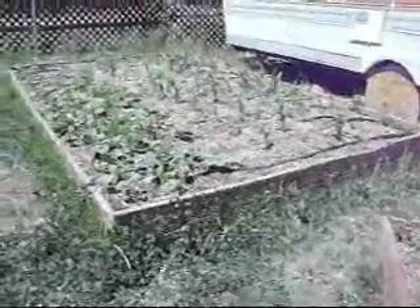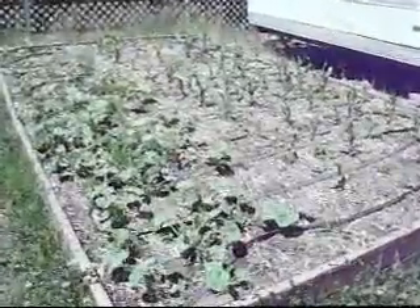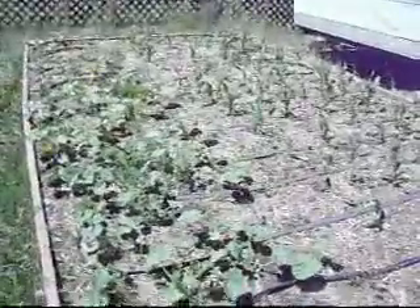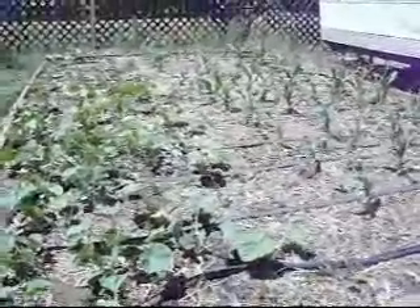A couple weeks ago we had some really cold weather — got down to 20 degrees at night. And here's our other large garden. The reason everything's still doing good is we used plastic sheeting and we stapled it to 2x4s and made little impromptu greenhouses for everything.